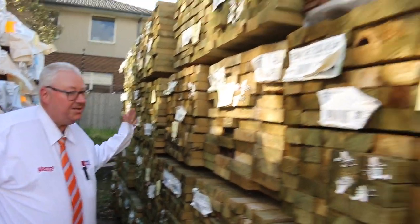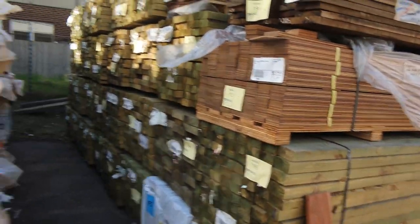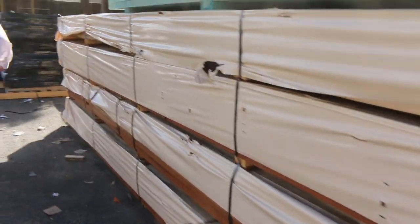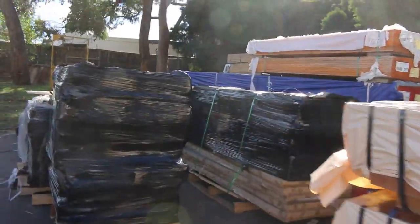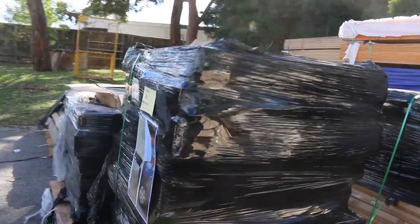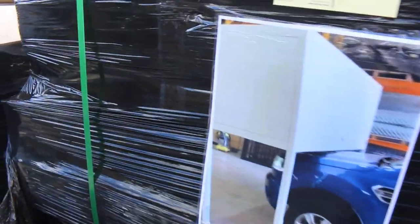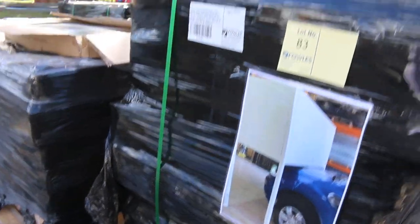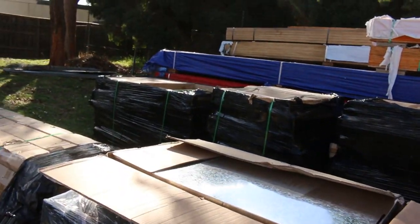We make our way over here and there's some really interesting stock down this next bay. Firstly, in the front, all these six pallets will be sold off as one lot. You can get a bit of a look at what they are — fully cladded over-bonnet storage boxes with a powder coat white finish. All of those will be sold off as one lot.